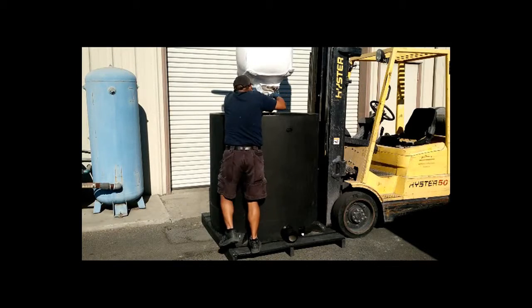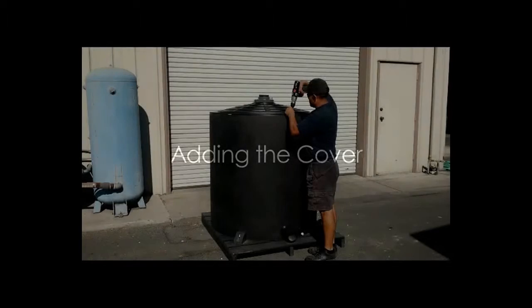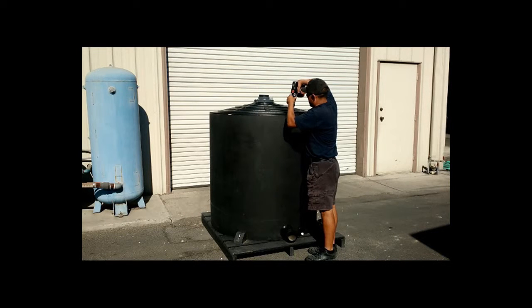Adding converting media to the Peacemaker odor control system, then adding the cover back onto the Peacemaker odor control system.